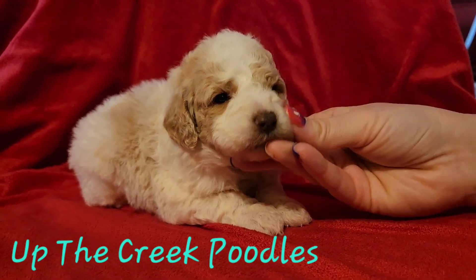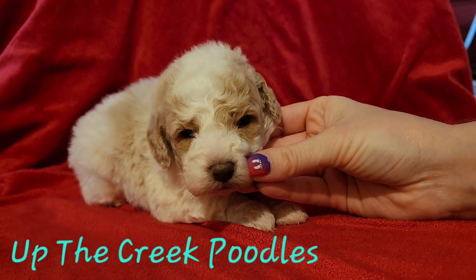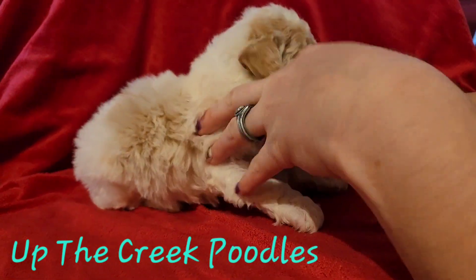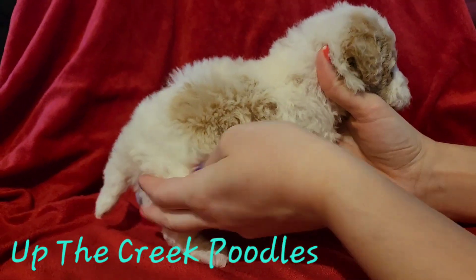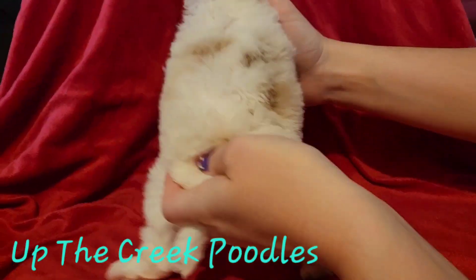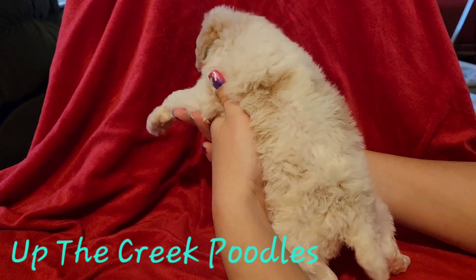He's got a real nice blaze face on him. Very cute. He's also got a spot right here on him, and then he's also got some more on his back here.